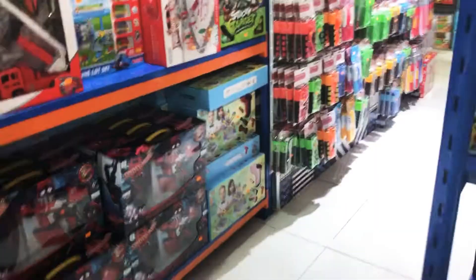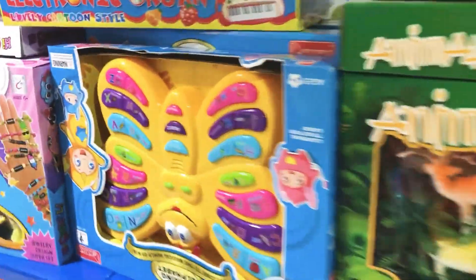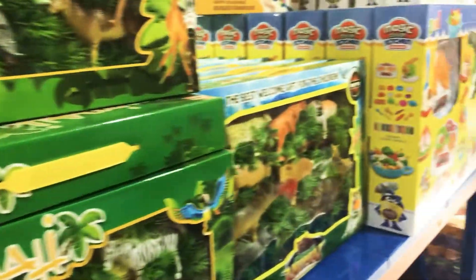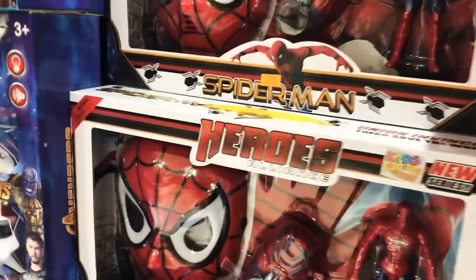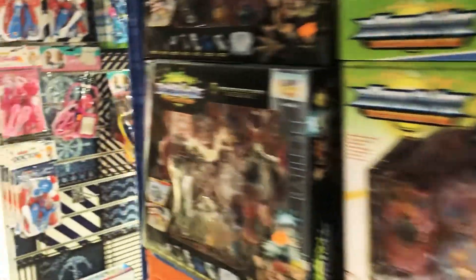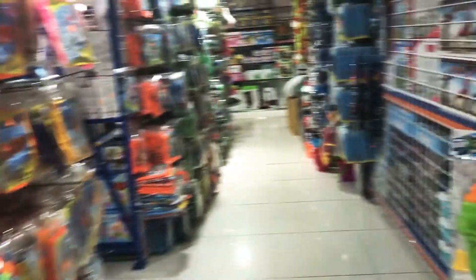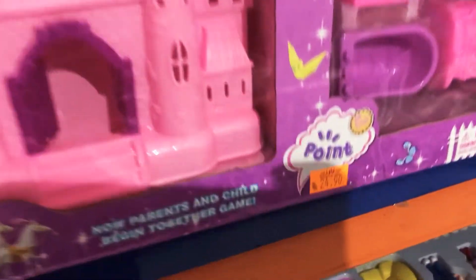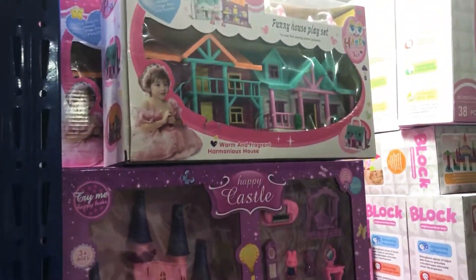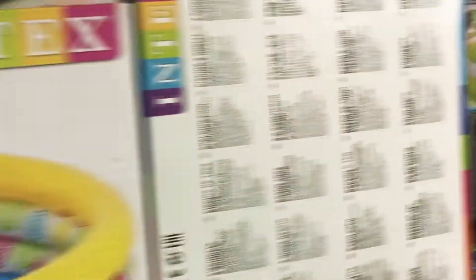This is the toy section — my kids' favorite. Every child loves this section. They have all kinds of toys for boys and girls: building blocks, sports cars, LOL dolls, castles, dollhouses, and inflatable pools.